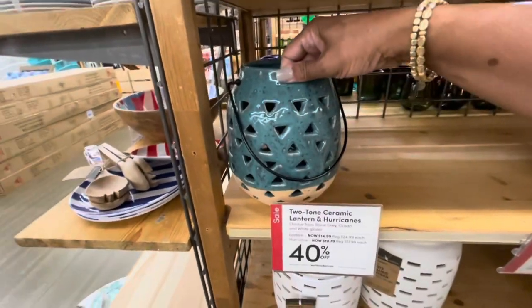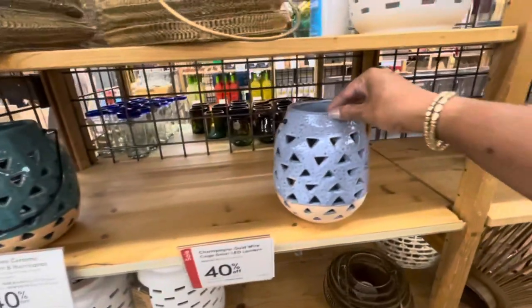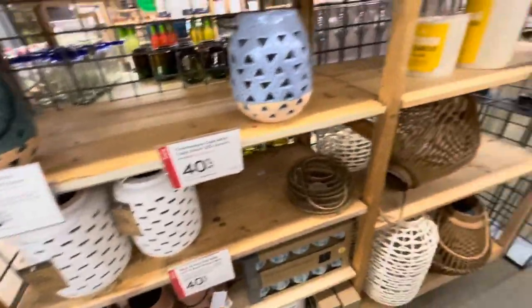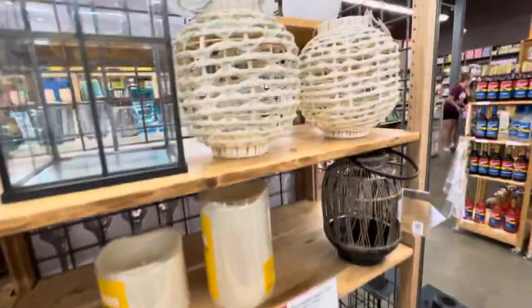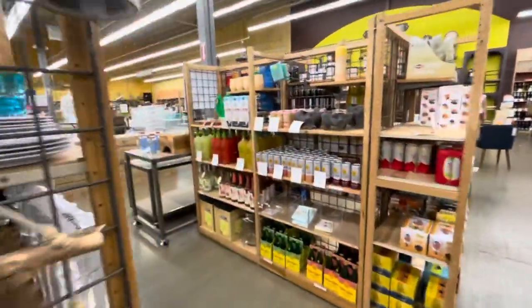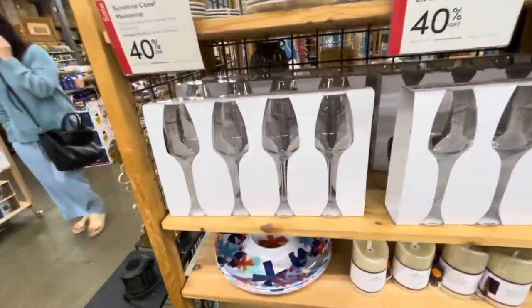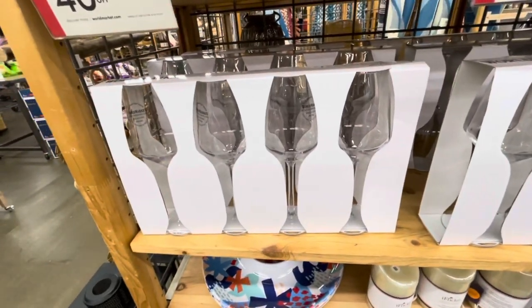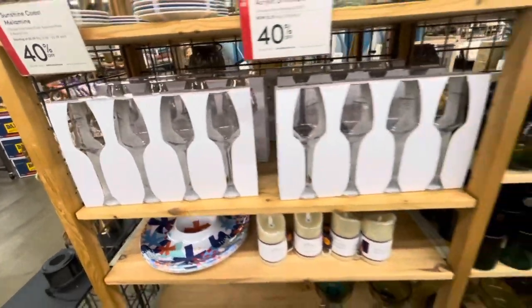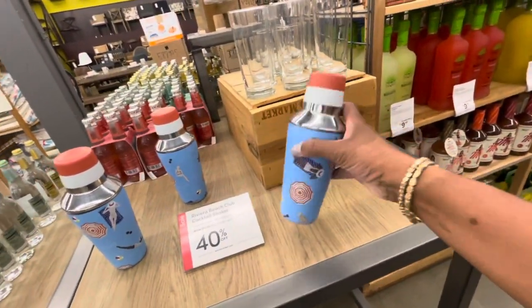Two-tone ceramic lanterns - they're 40% off, very nice. It's a great time of the year to be having outdoor parties right now. These nice glasses right here, if you get a set of four. And these little cocktail shakers right here are really cute - $19.99.